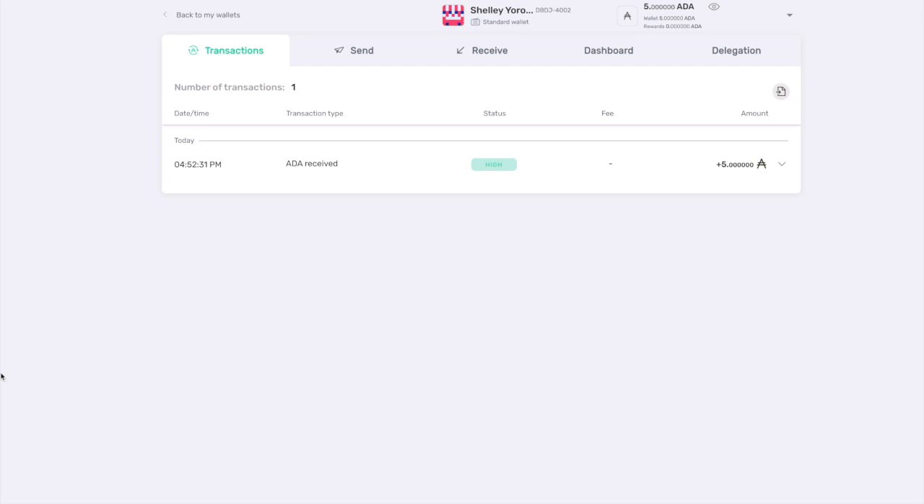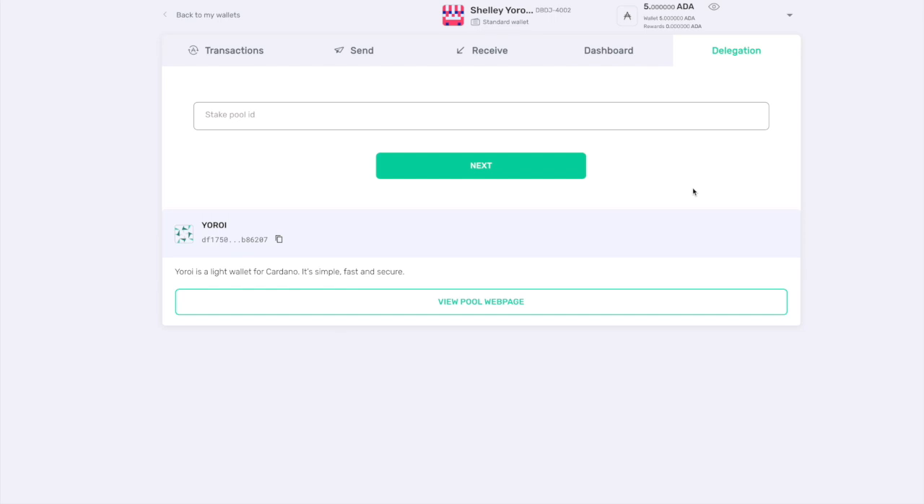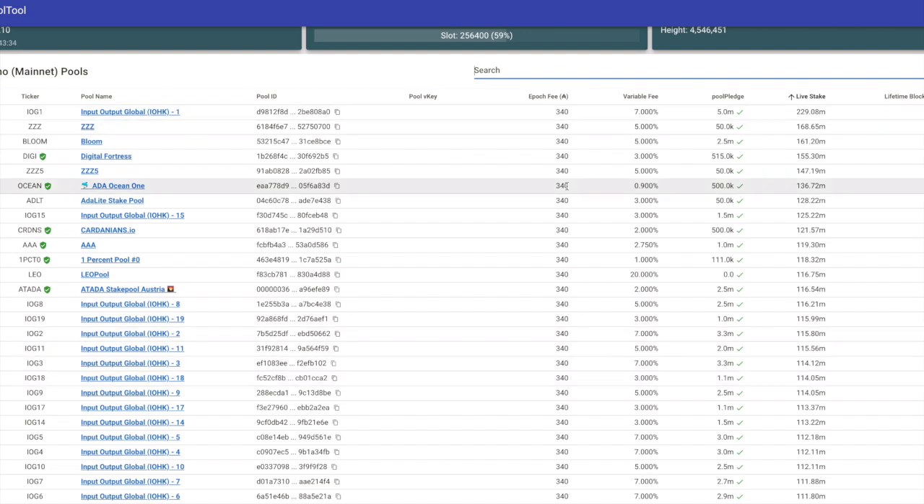I've gone ahead and sent some ADA to my new Shelley Yoroi wallet. Now we're able to start delegating to a stake pool. At the top right we can see all the different options within the wallet — send, receive, dashboard. The dashboard shows you information about the status of the blockchain: the current epoch, the time until the next epoch, and upcoming rewards. Let's click on the delegation tab, which is what we need to use in order to delegate our Cardano to a stake pool.